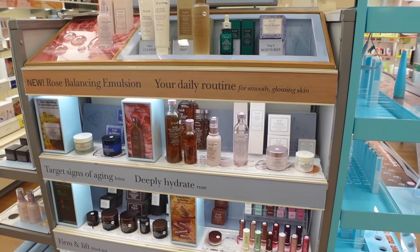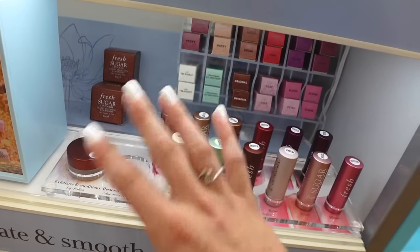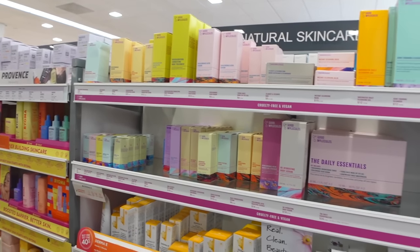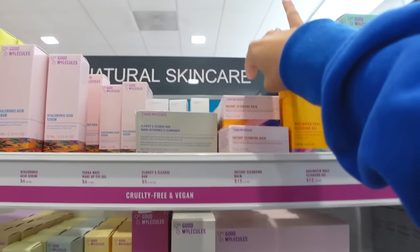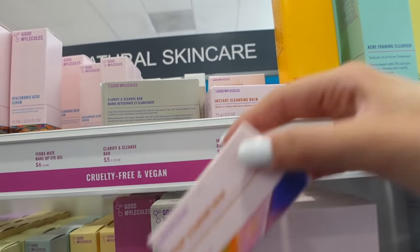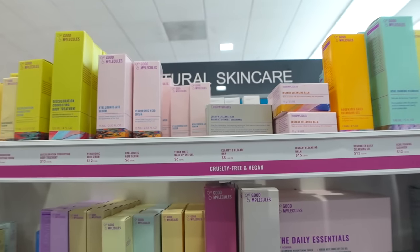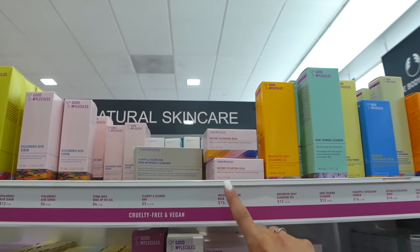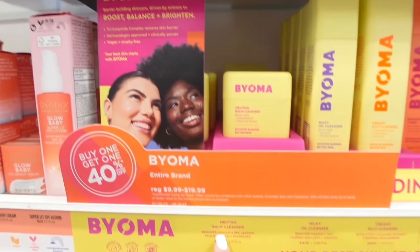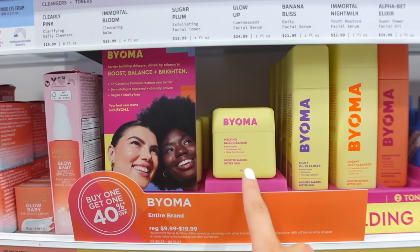They also have Fresh here — and this right here is one of my favorite lip balms of all time, so hydrating and moisturizing. We're back in Good Molecules because I feel like I didn't look well enough. They have a cleansing balm that's only $15, which is really not bad — they're usually $20-$25. I'll probably pick this up next time since I currently have the melting balm from Bioma, which is around $16 and I really like it.